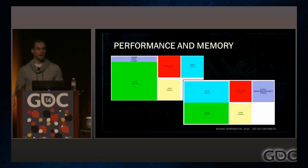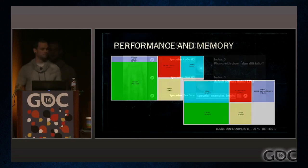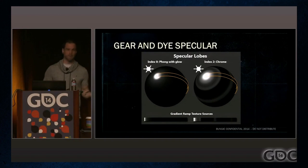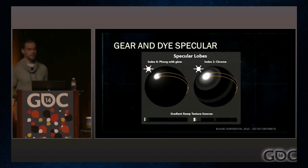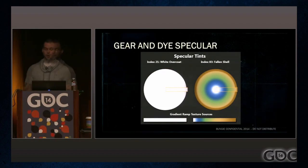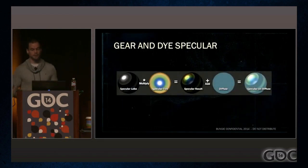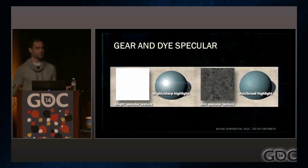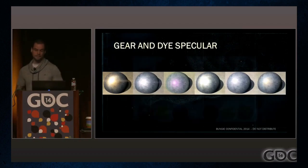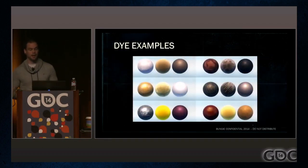However, this is not something players will have to worry about personally — it is on Bungie's side of the game. Scott also talks about how they create specular, which relates to how light affects the colors and gradients of the dies. We're going to skip over to the result, which shows a wide variety of colors and textures for Bungie to choose from.